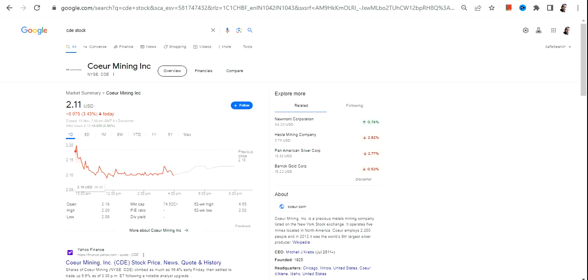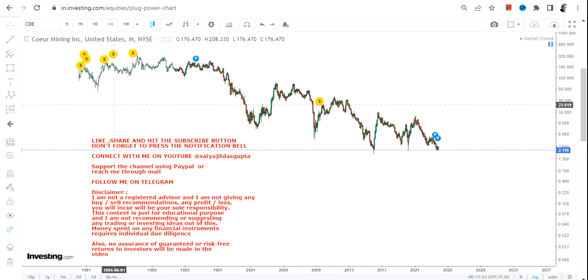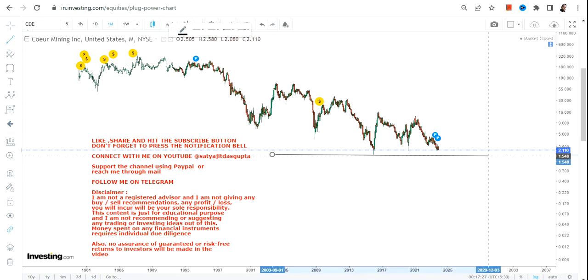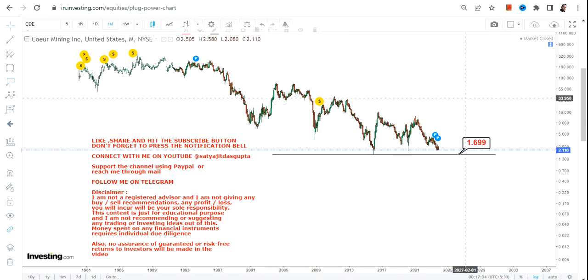Hello friends, welcome to my channel and thanks for watching this video. We are going to discuss CDE stock, or Coeur Mining Inc. Looking at the price chart, there is only one saving grace, and that is a particular support level at 1.69.